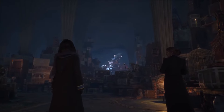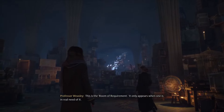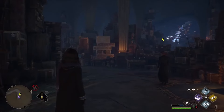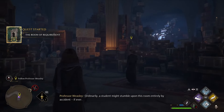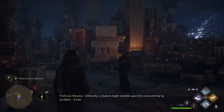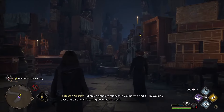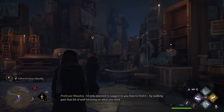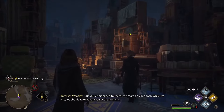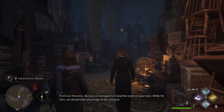The player asks what this place is. Professor Weasley explains: 'This is the Room of Requirement. It only appears when one is in real need of it. Ordinarily, a student might stumble upon this room entirely by accident, if ever. I'd only planned to suggest to you how to find it by walking past that bit of wall, focusing on what you need. But you've managed to reveal the room on your own. While I'm here, we should take advantage of the moment.'